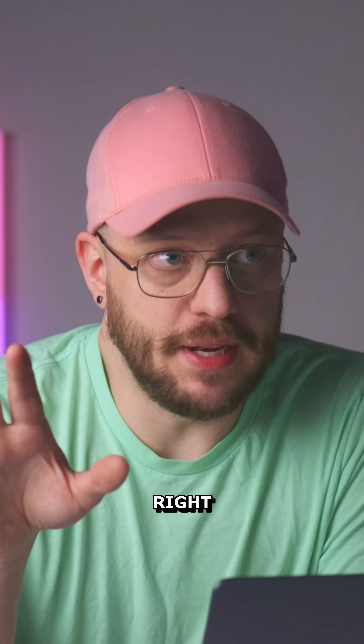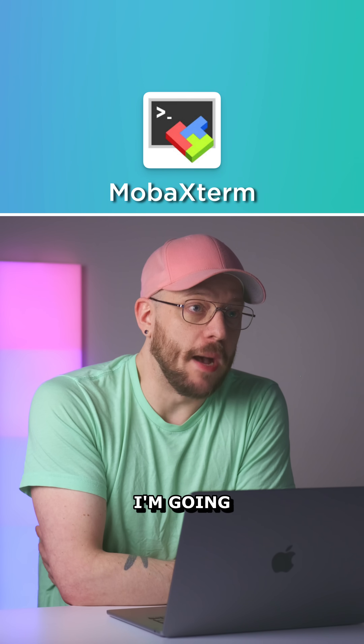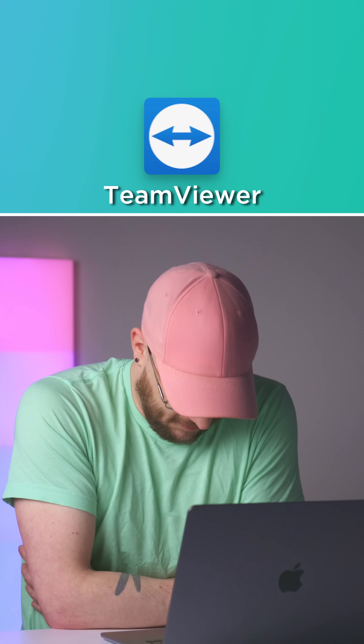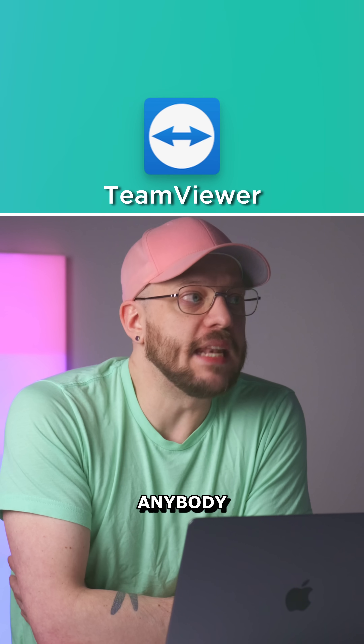MobaXterm: no matter what I say here I'm gonna get hate, so I'm just gonna say pass.